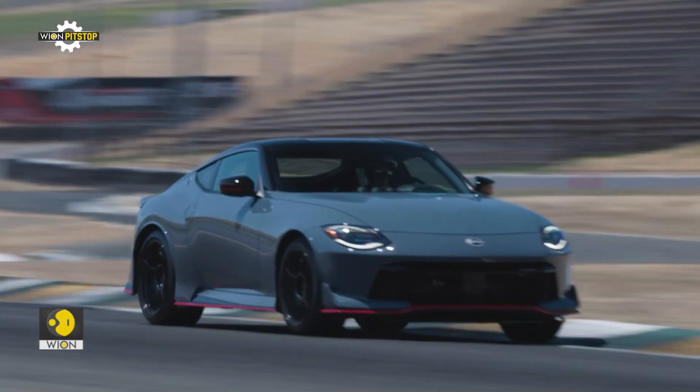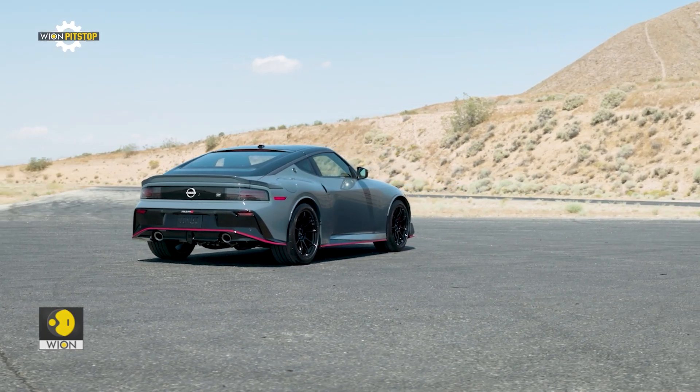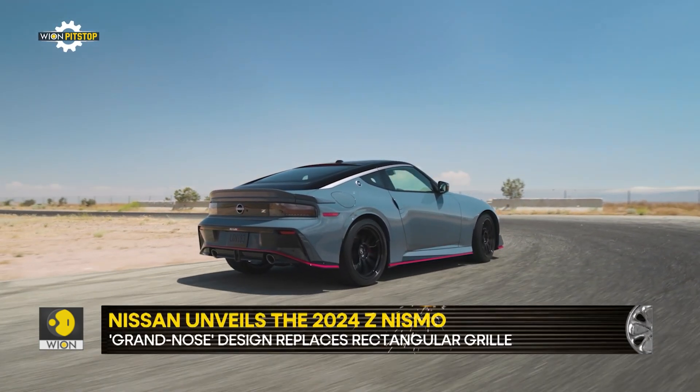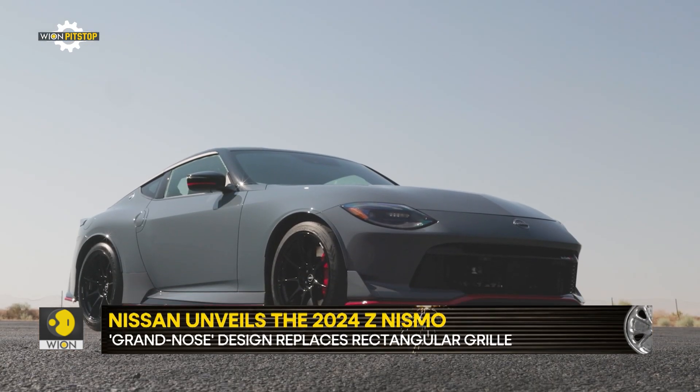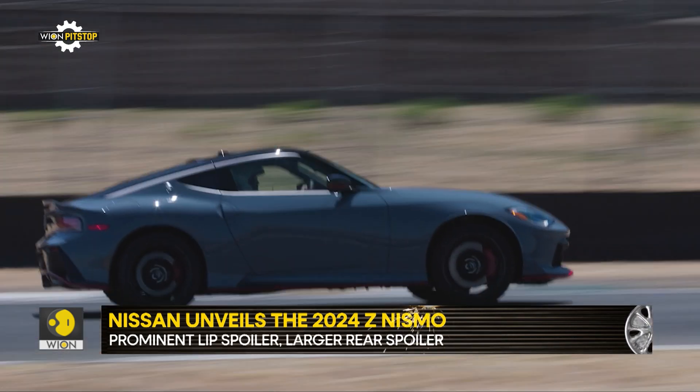A prominent lip spoiler sits at the base of the front fascia, and the Z Nismo also gains a larger 3-piece rear spoiler that's both wider and taller. The upgrades are mostly inspired by the GT-R to increase downforce while reducing lift and drag.